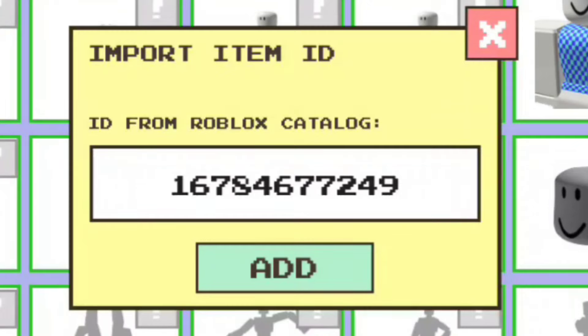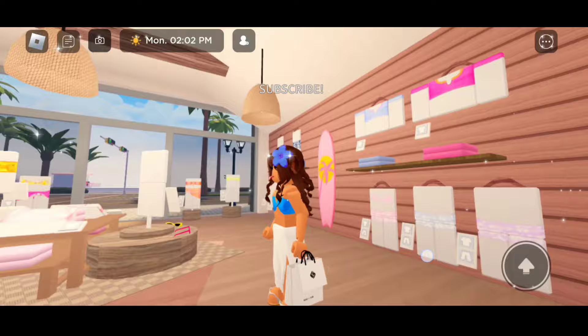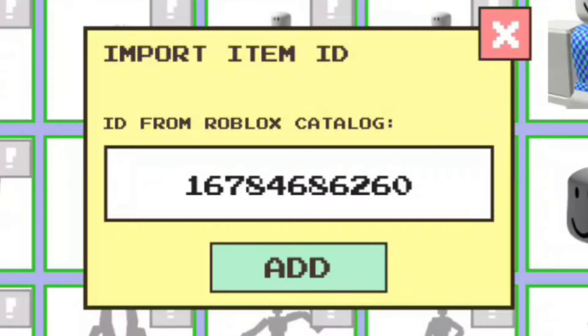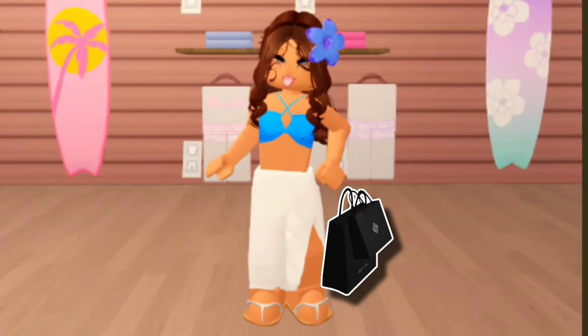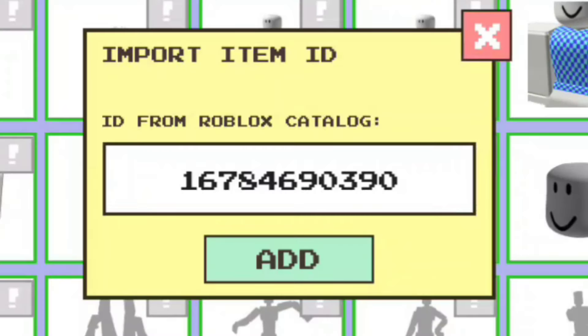The next code is 16784677249 — and it gives us the same shopping bags but in the right hand. For the next shopping bags, the code is 16784686260 — it's going to give us these black shopping bags in our left hand. For the black shopping bags in the right hand, the code is 16784690390.